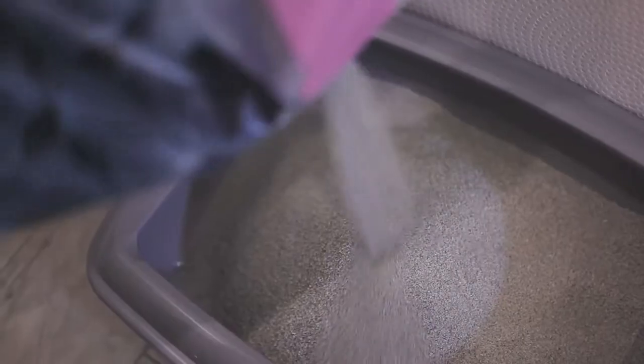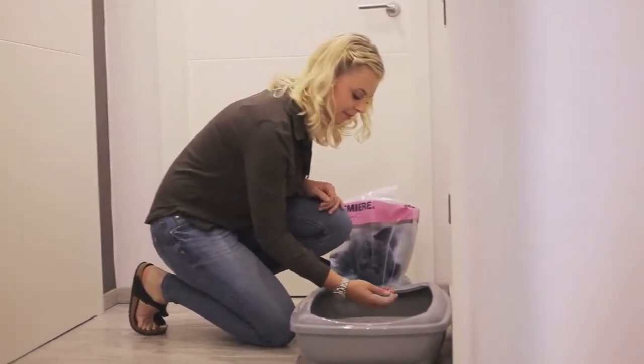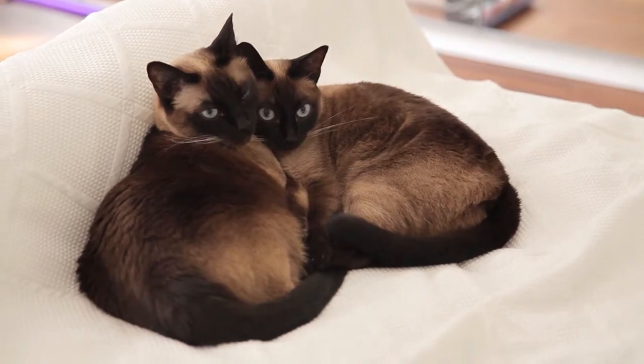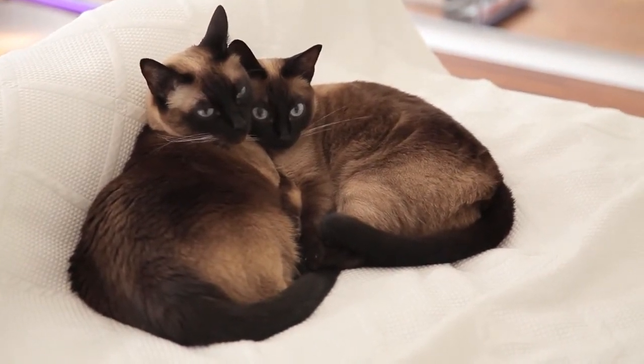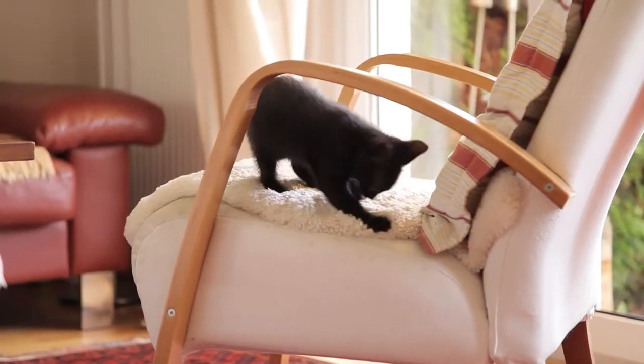What's more, all Premier Cat Litters are repeatedly de-dusted during the production process and are therefore almost dust-free. Cats and cat lovers agree — the fantastic quality of Premier Cat Litters speaks for itself and cat owners are happy to recommend it to others.